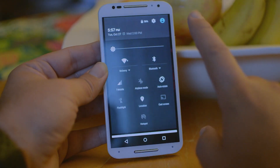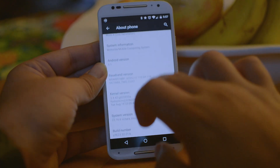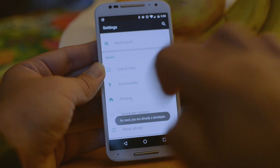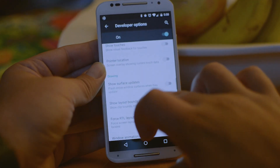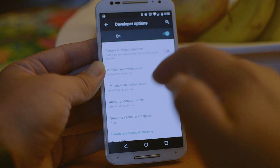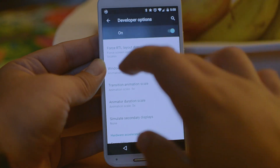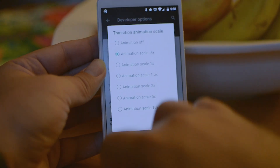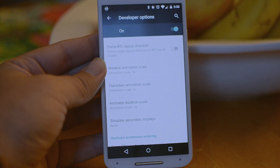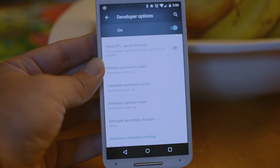One more trick a lot of people don't know: go into Settings, scroll down to About Phone, and tap Build Number seven times to enable Developer Options. Once that's open, you can control your transition animations — the animations that play when you click home or open an app. You can reduce the animation duration, and while performance doesn't change, everything feels quicker and it uses less battery because the transitions aren't as slow. You'll get a faster phone and might even save a little battery life.